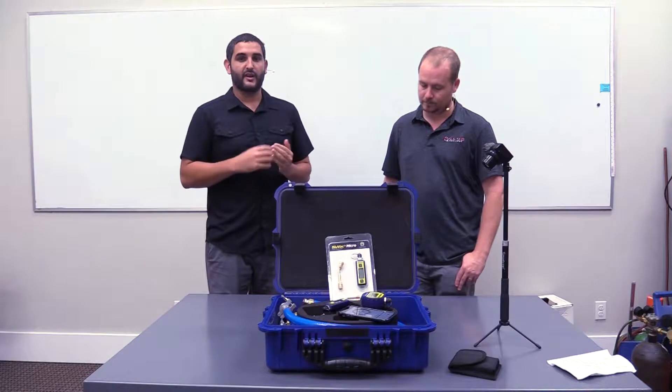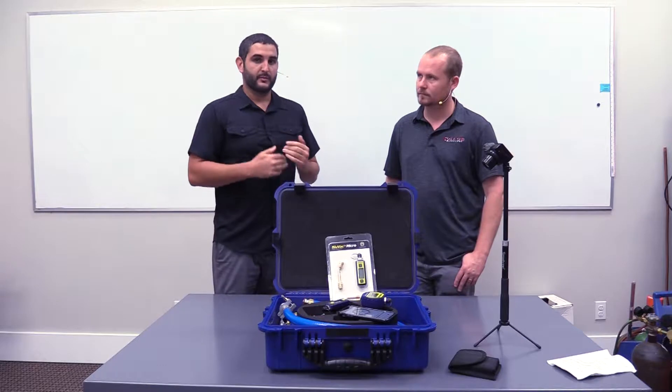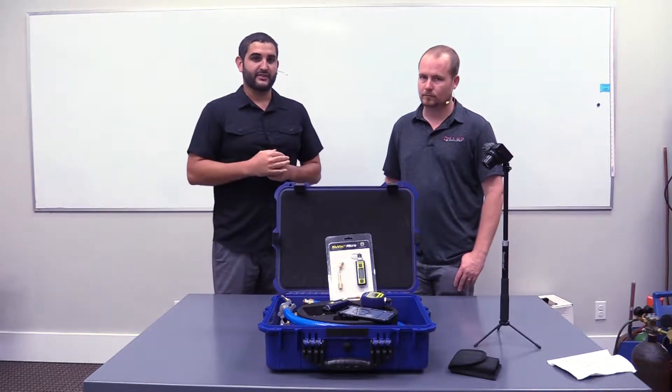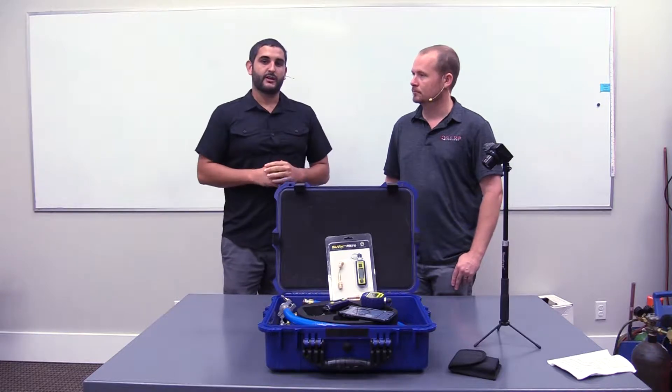The Pro allows you to set set points to automate some of the readings you'd want to see when pulling down a vacuum, to notify you when those points are met, and it also includes time stamping and location stamping. I'll let Brian go into more details about what a salesperson should highlight to a contractor.